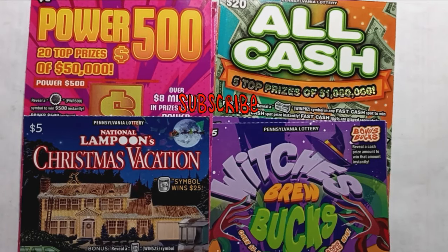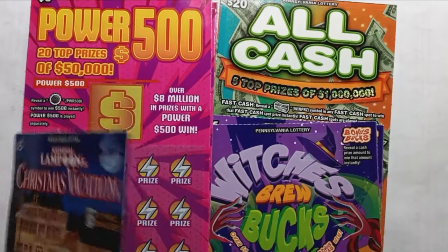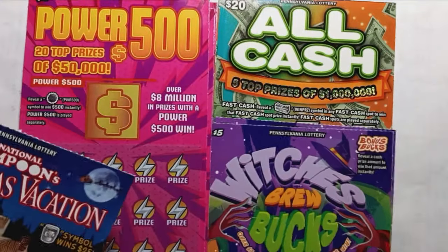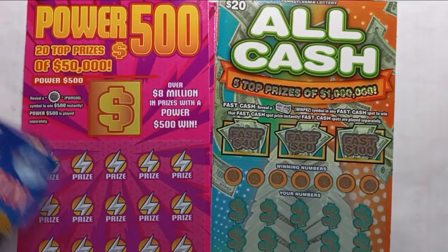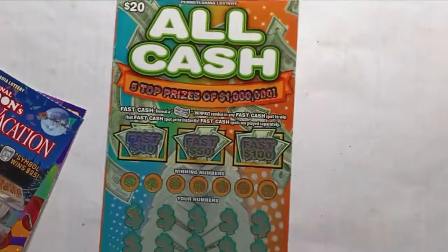Hello YouTube-land! We are back with some more Pennsylvania Lottery tickets. We have one of these Christmas tickets, the $5 Christmas Vacation, ticket 18. We have two of the Halloween tickets, which is Brew Bucks — tickets 45 and 46. We have three Power 500s: tickets 42, 43, and 44. And we'll finish off with the biggest ticket of the session, the $20 All-Cash ticket number 20.